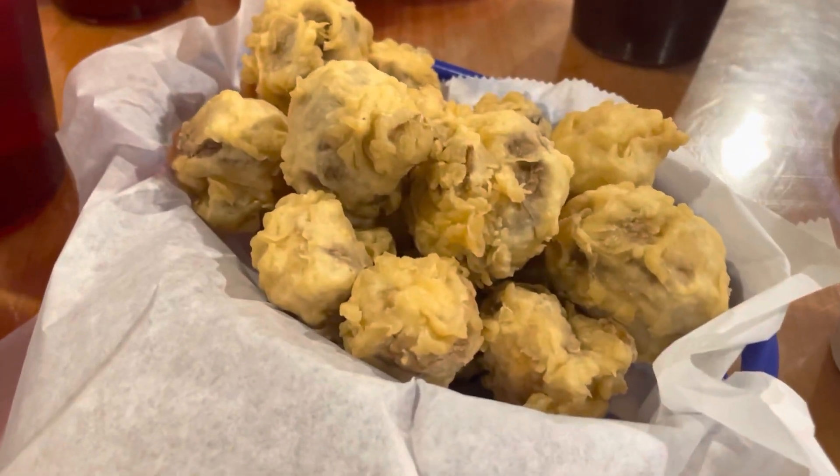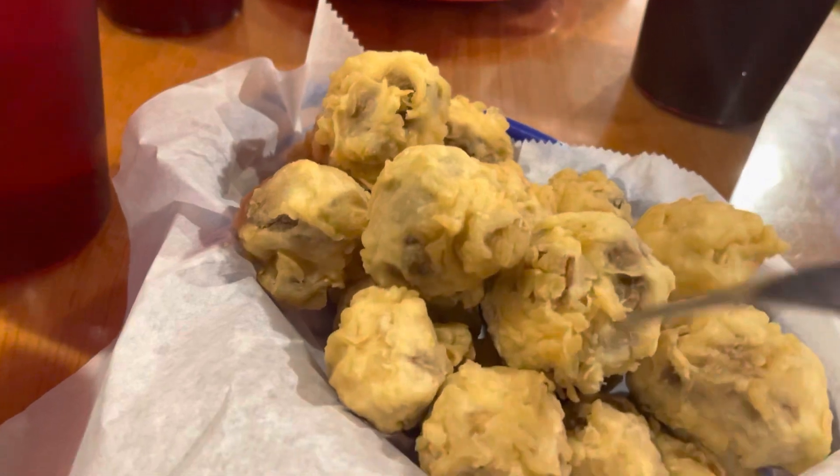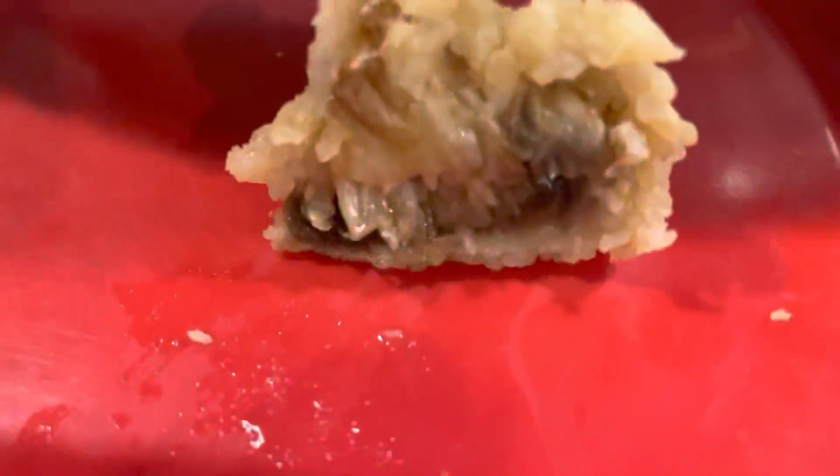So they had a ton of appetizers, as Carter showed you. But these are their fried mushrooms. We're all starving, so let me grab one here and show you what they look like. There's ranch and horseradish. This looks like ranch. There's a little cut through. Yum yum. Looks amazing.